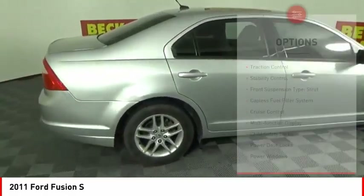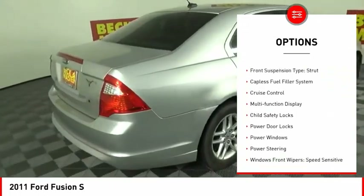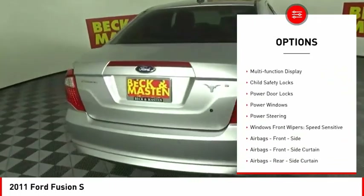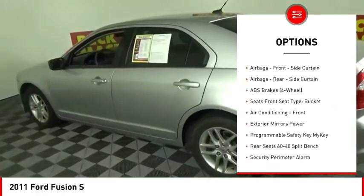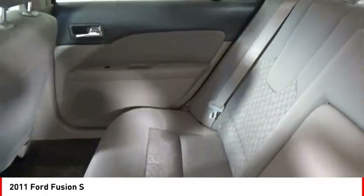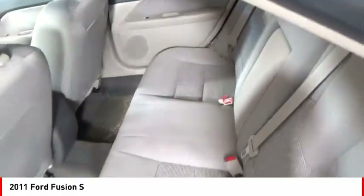Here are some of this vehicle's great options: traction control, stability control, front suspension type strut, capless fuel filler system, cruise control, multi-function display, child safety locks, power door locks, power windows, and power steering.